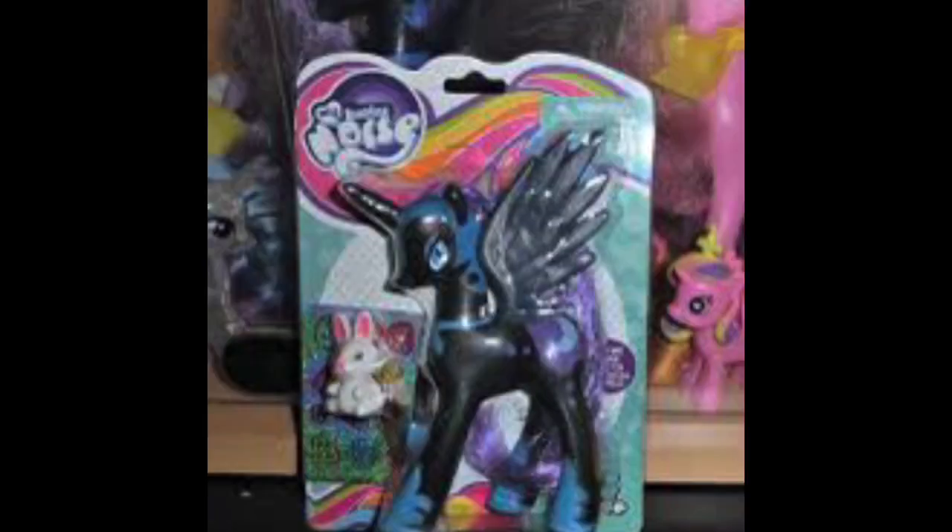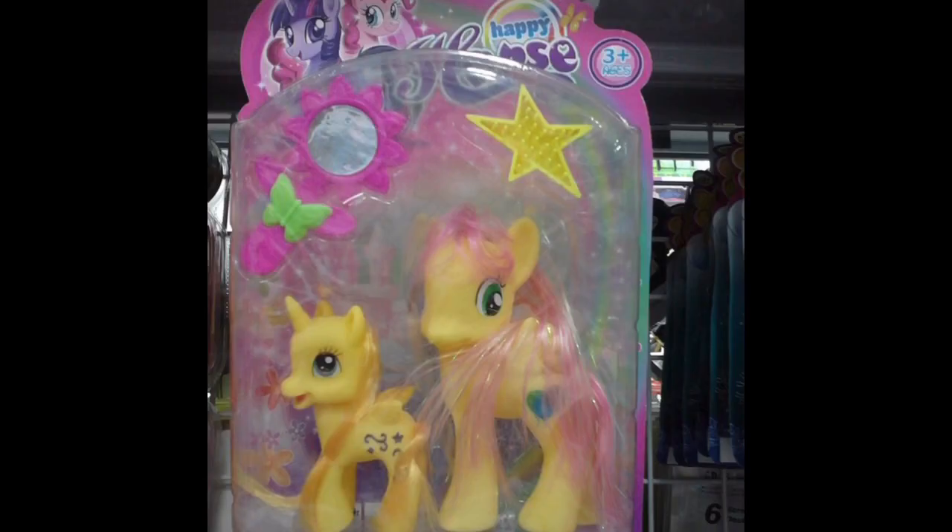This is the epitome of a knockoff of Nightmare Moon. It shocked me how they got the details for the armor pretty well, but look how far off the eye placement is. This is something you'd usually find at a dollar store that doesn't sell much official stuff but is known to sell a lot of knockoffs.